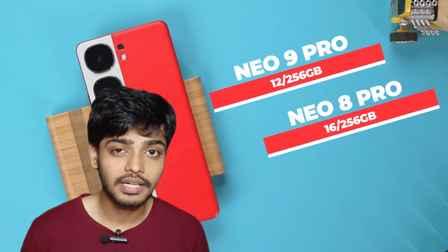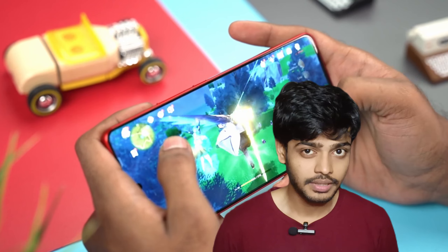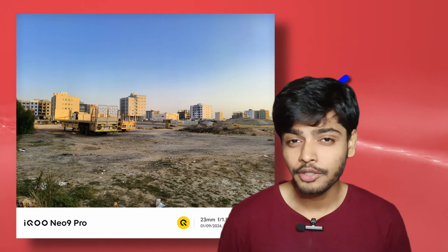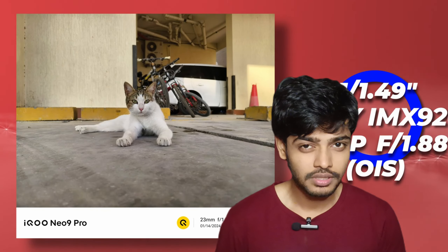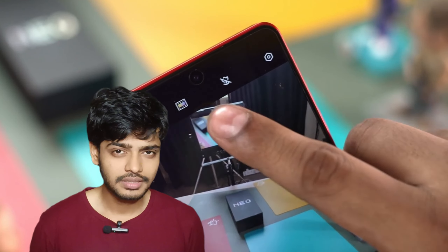It comes with LPDDR5X RAM and UFS 4.0 internal storage support. The main camera is 50 megapixels with a Sony IMX 920 sensor. There is also an ultra-wide sensor included.